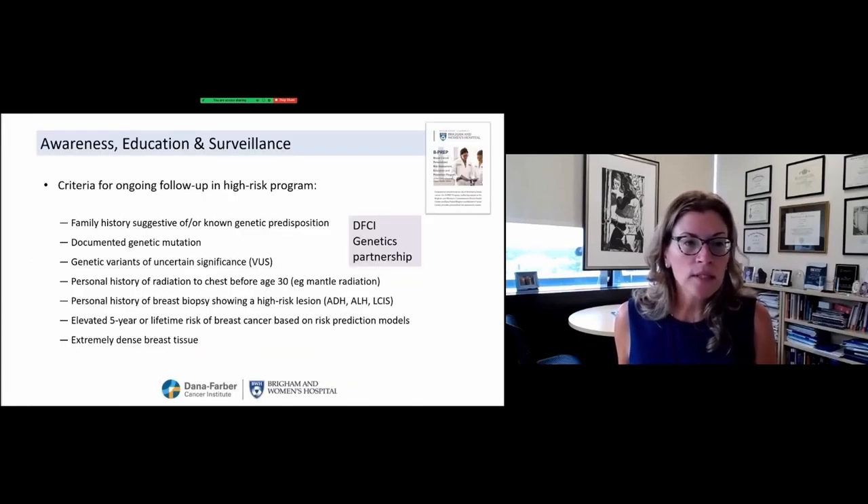Some categories that increase women's risk of breast cancer and indicate follow-up in our B-PREP program include a family history suggestive of or a known genetic predisposition, genetic variants of uncertain significance, a personal history of radiation to the chest before age 30, a breast biopsy showing a high-risk lesion, and risk prediction models estimating elevated lifetime risk. We've also heard a lot about dense breast tissue, and we know that is a risk factor — we're here to help those women as well. Our program is a partnership with our Dana-Farber Cancer Institute Genetics group.